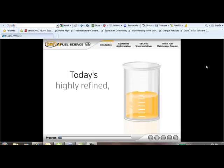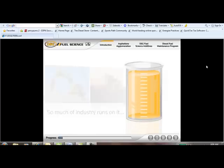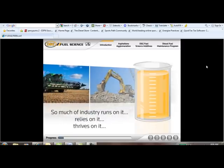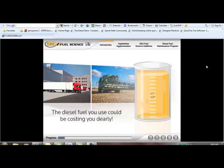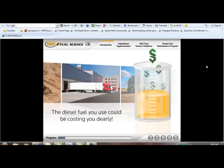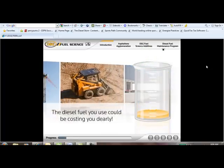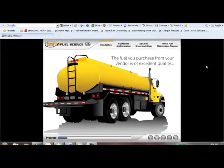Diesel fuel — today's highly refined, high-performance diesel fuel. So much of the industry runs on it, relies on it, thrives on it. But as efficient as this lifeblood of your business may be, the diesel fuel you use for your fleet, heavy equipment, or machinery could be costing you dearly without your even realizing it.